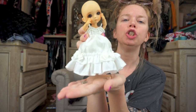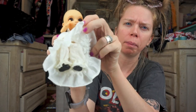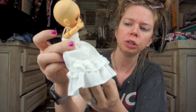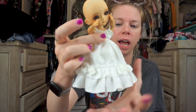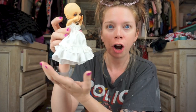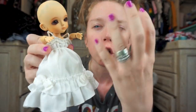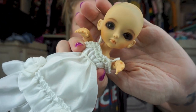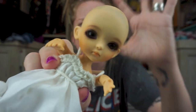Ta-da! Dress number two. This time I just left on the little pantaloons and the little shoes, but I put this dress over it because I was trying to make it look less poofy. I still love how it's so long though — it covers her feet, it's so adorable. It literally does look like a teeny tiny little person. The hands and the face look so alive and expressive — it's just an experience.